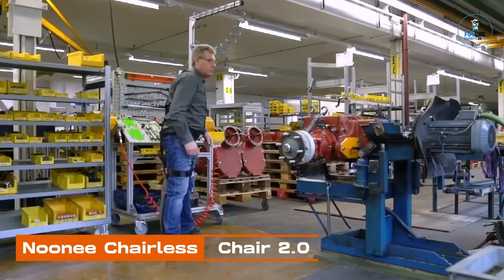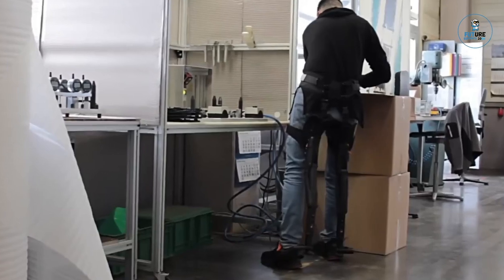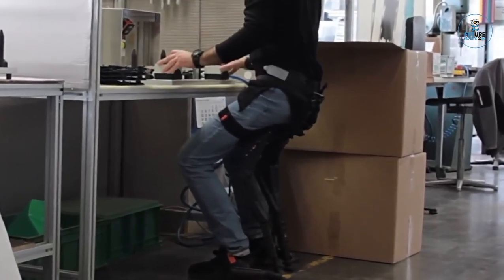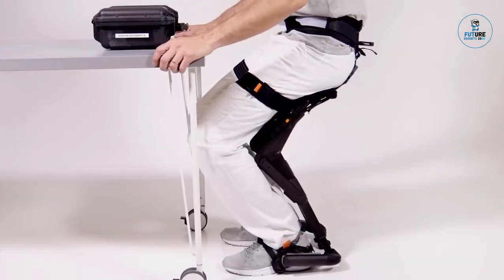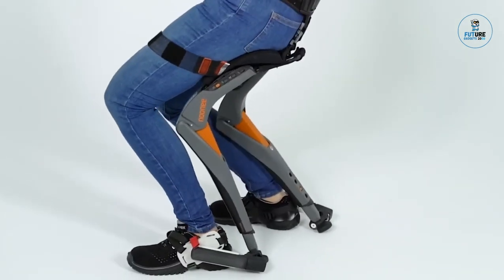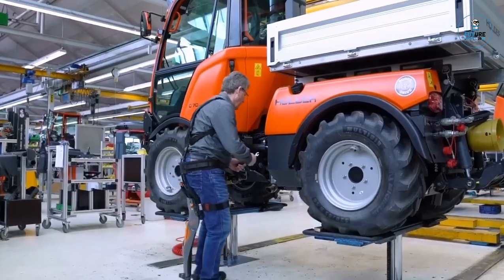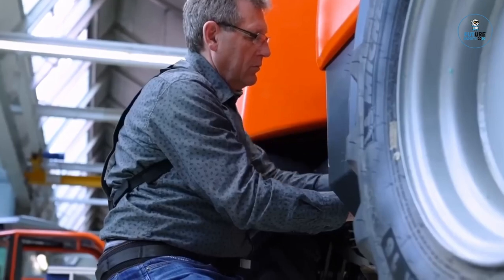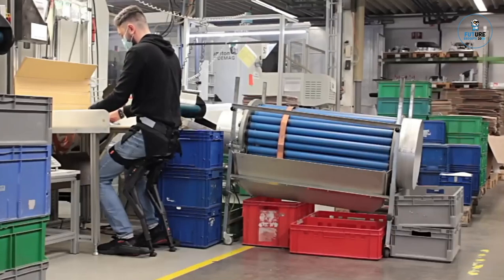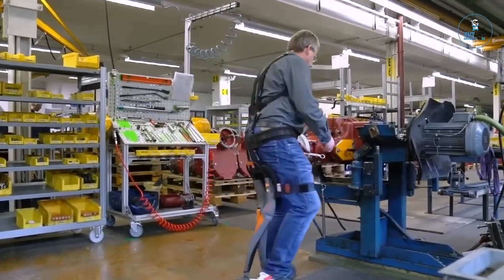Nini Chairless Chair 2.0: The Nini Chairless Chair 2.0 is a wearable exoskeleton designed to provide on-the-go sitting support. Combining comfort and functionality, it features an ergonomic design that allows users to sit without a traditional chair. Ideal for jobs requiring prolonged standing or in situations without available seating, the exoskeleton supports proper posture and reduces fatigue. Lightweight and adjustable, it offers a practical solution for workers in various industries, reflecting a commitment to ergonomic innovation.